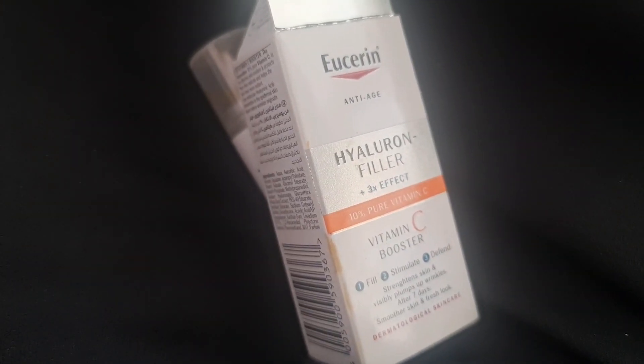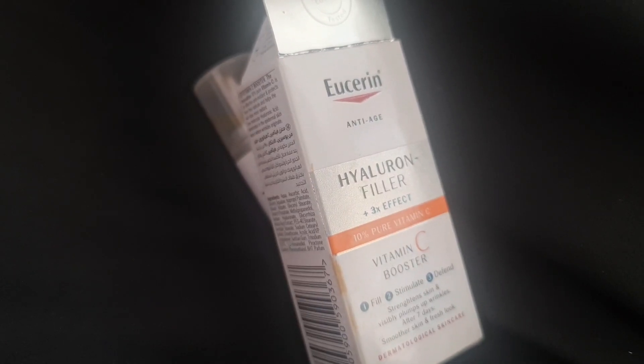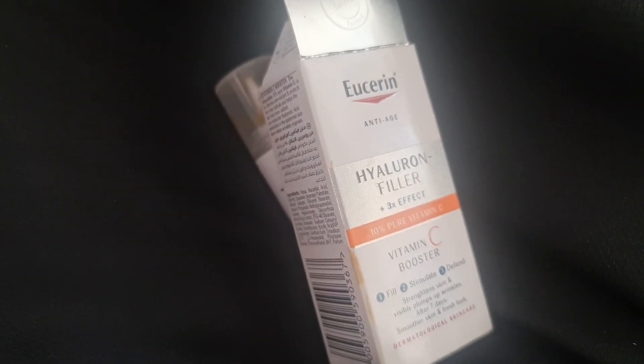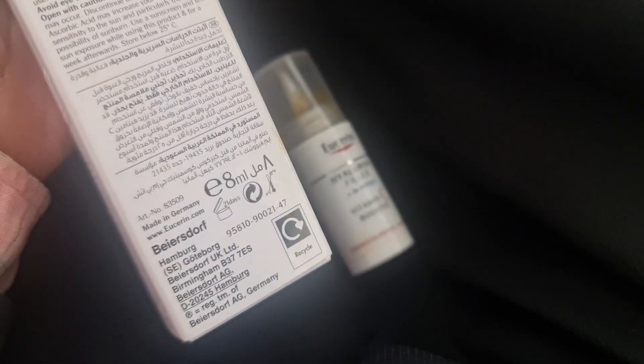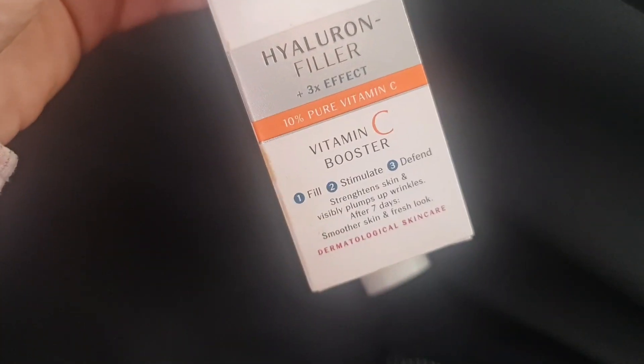My review: it was good. I was using a sunscreen after it, of course. If your skin is very, very dry it might not suit you, but otherwise it's fine — even I have dry skin issues and it worked well. You see effects within the first use. You have to consume it within 21 days after opening, and the pack was small so it was consumed within that time.